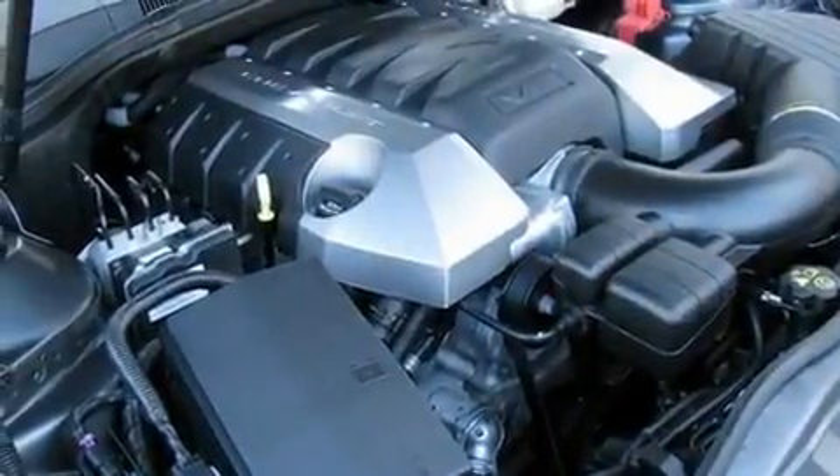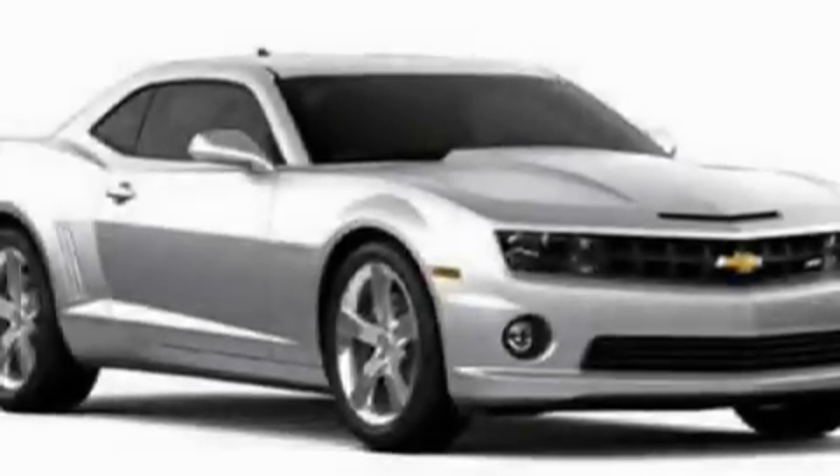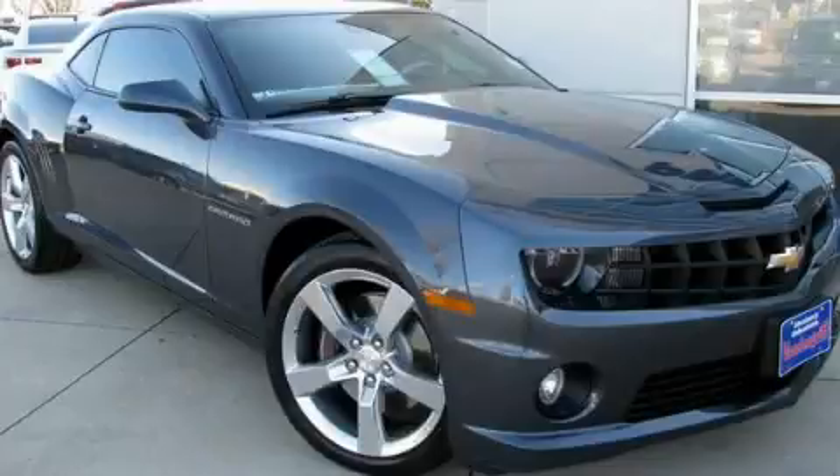A rear window defroster, and the heated seats can warm you up in seconds, keeping you and your passengers comfortable the whole trip. Please call us today for more information on this great vehicle.